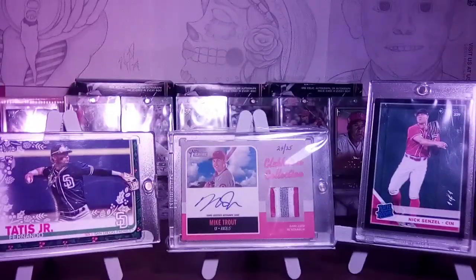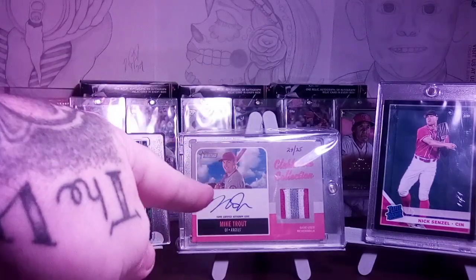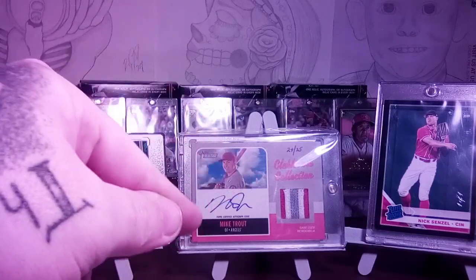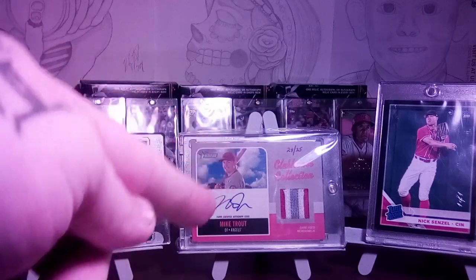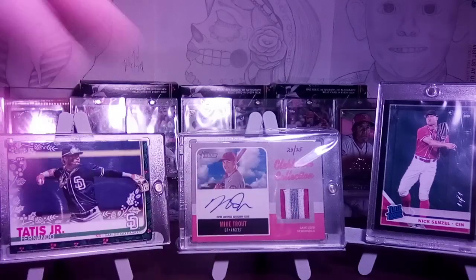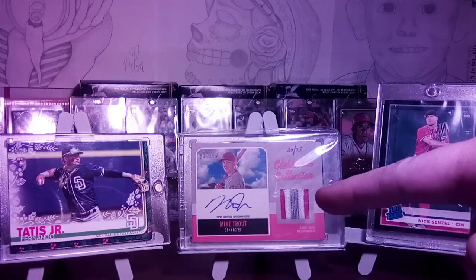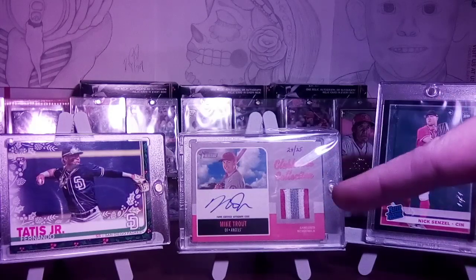There are some big boys here. We got the Tatis super rare short print that I just pulled not too long ago. We got my Mike Trout — I show that off in a lot of videos. That is out of Topps Heritage, the Clubhouse Collection Autograph Relic — that's his auto, that's a jersey piece. Out of the three different ones I've seen of this, mine makes four.